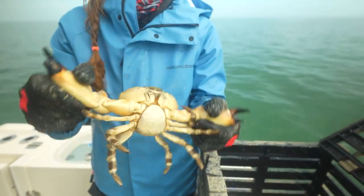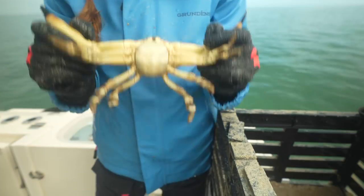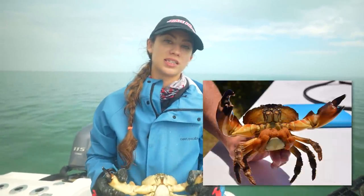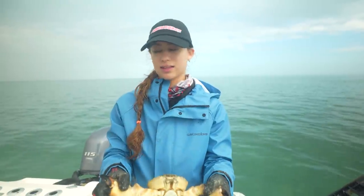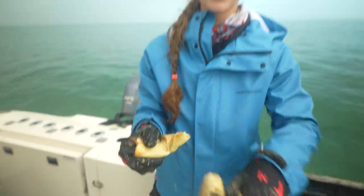This is our last stone crab. His left claw is going to be the keeper, and the right one is definitely too small. It's actually a female — you can see that — and she does not have eggs, so we are good to harvest the claw. You can't keep any with eggs; you have to check for eggs if it's a female. As for bag limits, we can keep one gallon per person or two per boat, whichever is less — so for us it's always going to be one gallon since there are only two of us fishing.